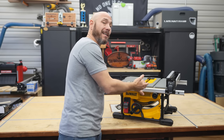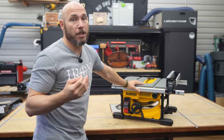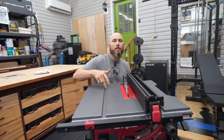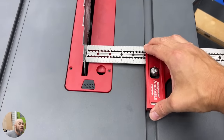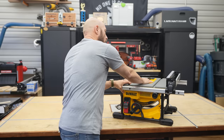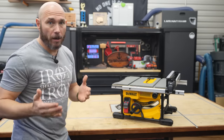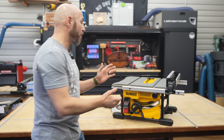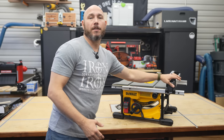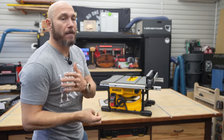Even lower-end budget-friendly models like this one run about $300 to $350. There are still some gems you can find at this price point. But what you specifically want to look for on any table saw — I don't care if it's $300 or $3,000 — is the fence. Because without a quality fence, you're wasting your money.